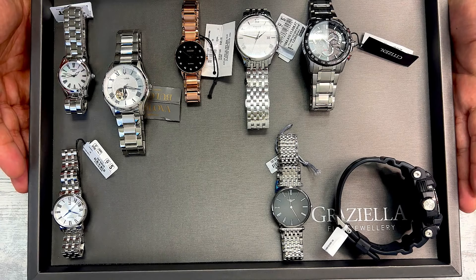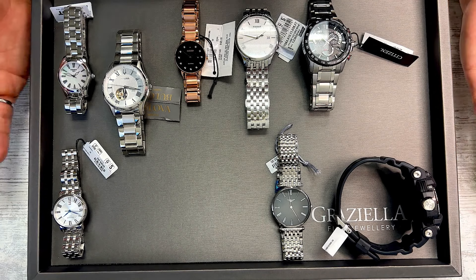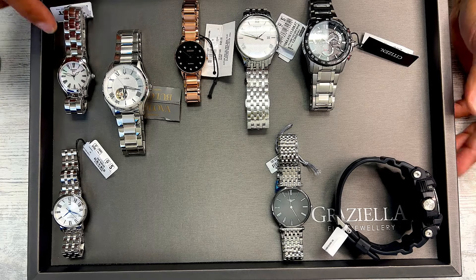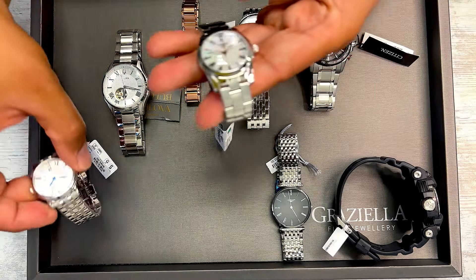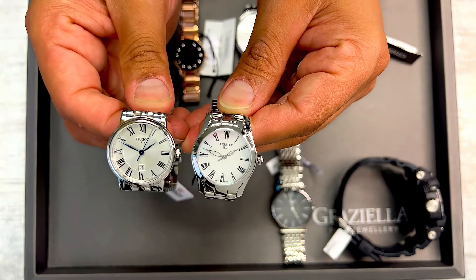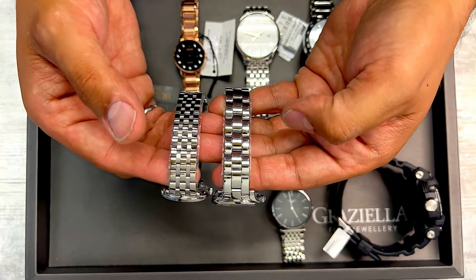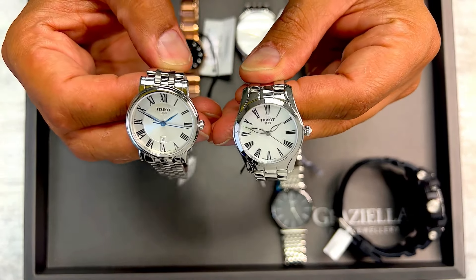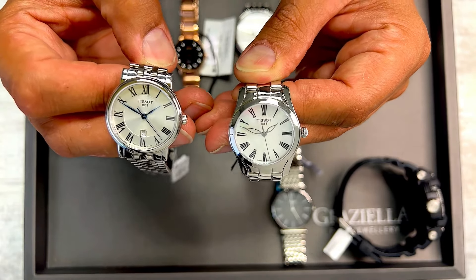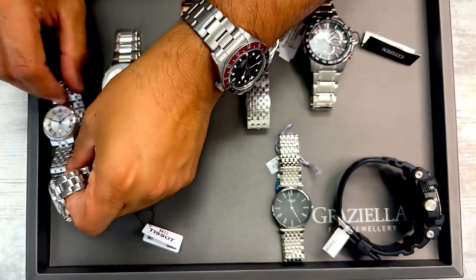Now we're on to the watches. I'm going to go through them fairly quickly — all the details are on the website; I just want to give you guys a perspective of what they look like in terms of size, bracelet, and overall look and feel. Let's start with this ladies Tissot watch, and this is another ladies Tissot watch — both fairly similar in size. Bracelets are a little different; both are quartz movement. I want to show you the difference in bracelet and dial. This one has a date window, this one does not. Both have Roman numerals — beautiful Tissot ladies watches.